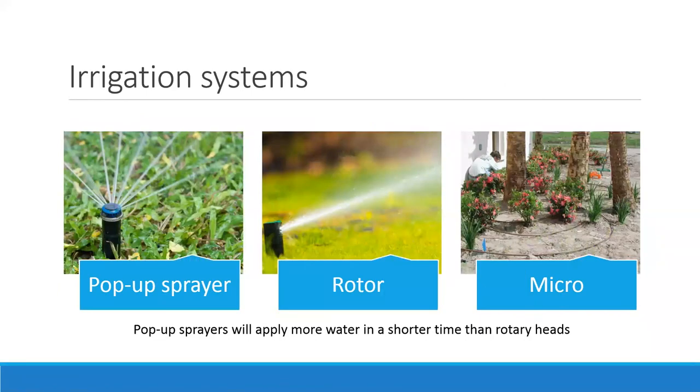Your irrigation system is made up of pop-up sprayers, rotors, or micro irrigation. The pop-up sprayers are stationary and can have different angles of distribution — maybe 90 degrees or 360 degrees. Rotors have a certain arc but move a stream of water to complete that arc. Micro irrigation is really helpful for your landscape areas but impractical for a turf system.